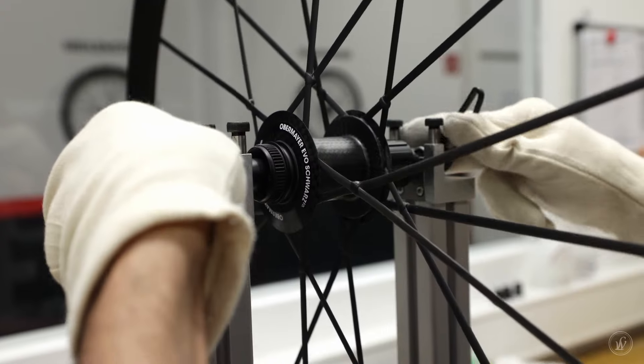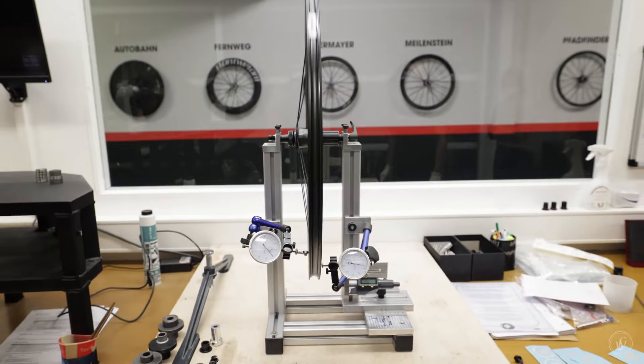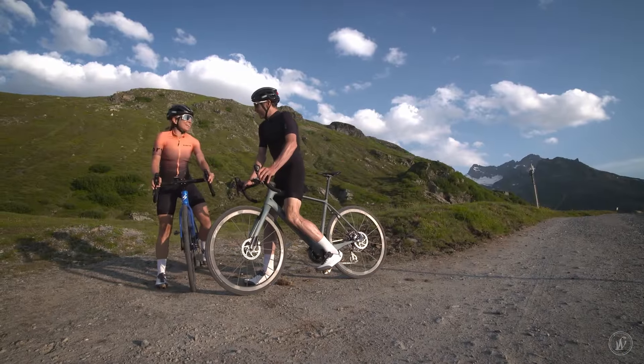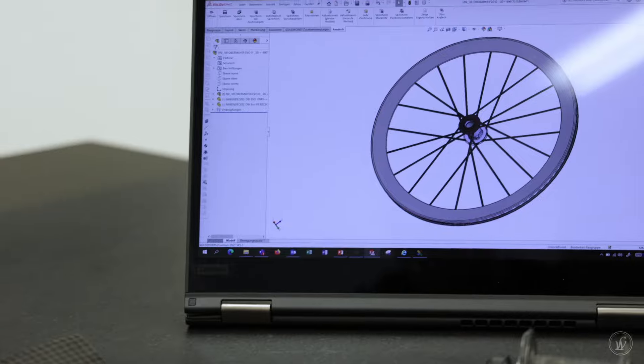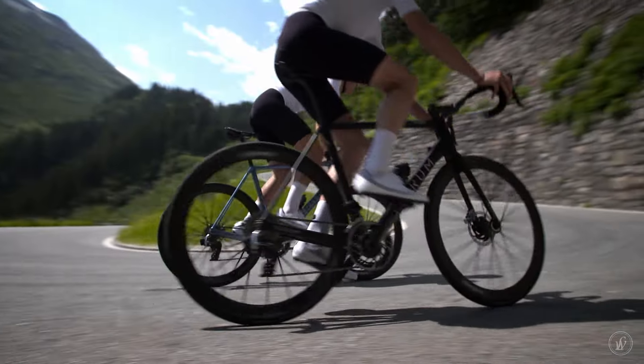In our latest project, the Obermeyer EVO, we had a challenge to reduce the weight significantly without losing the stiffness. Because stiffness means for us pure acceleration, perfect steering behavior, and also good braking control. Here we have a unique combination of high modulus and also high strength carbon fiber prepregs, which are very thin to have the best possible performance.